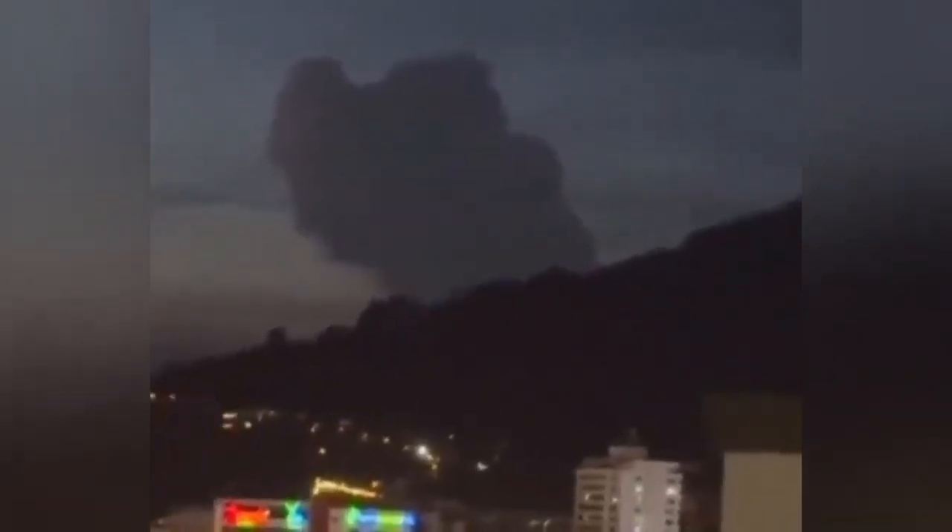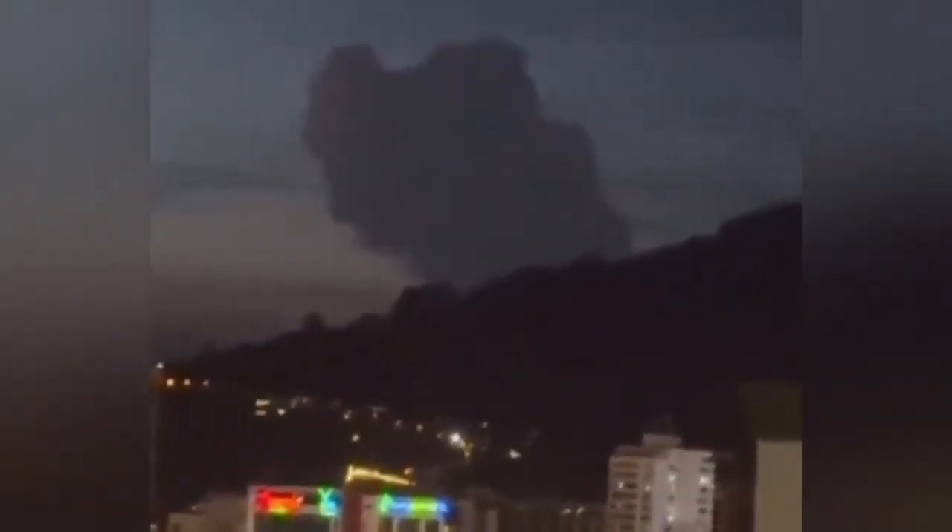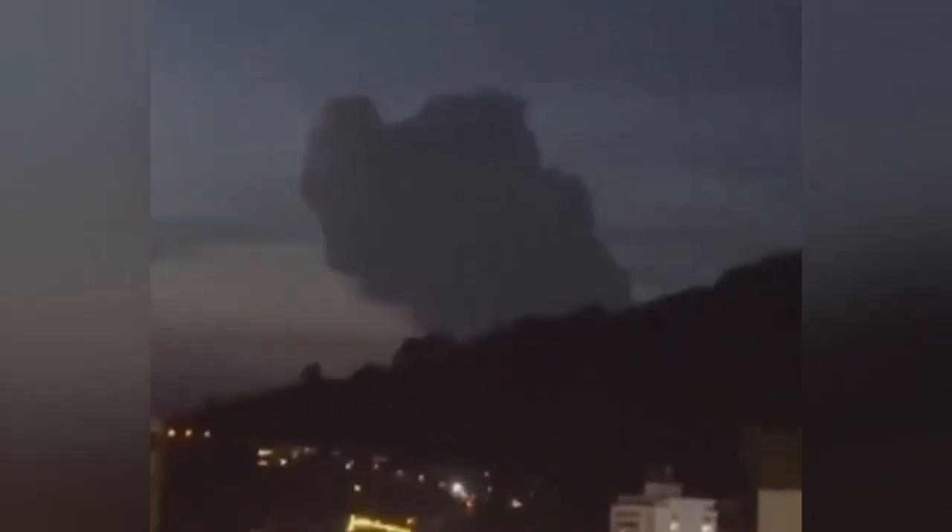This is actually visible from a long distance. These are the local communities nearby. It caused deaths in the 1980s, by melting of the ice cap and flowing down as lahar. It also has a signature of sulfur dioxide.